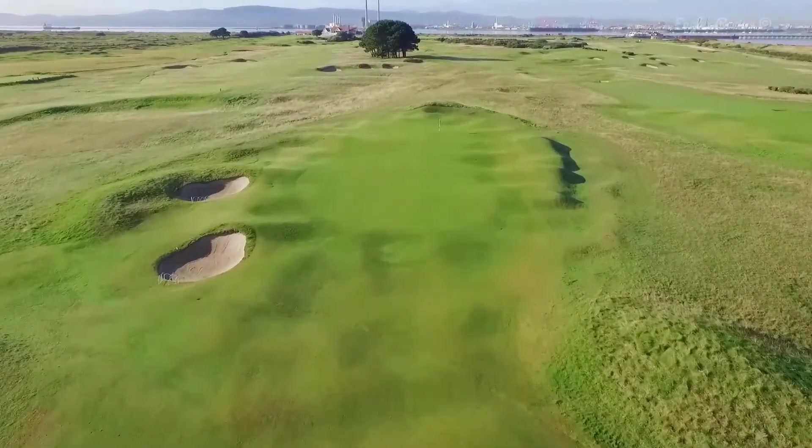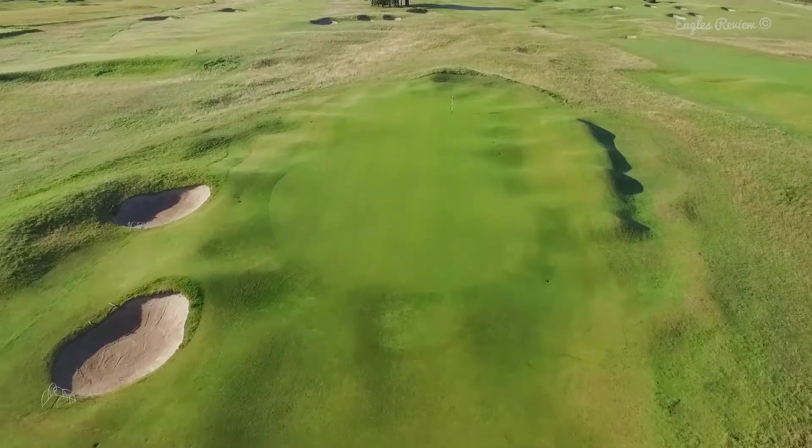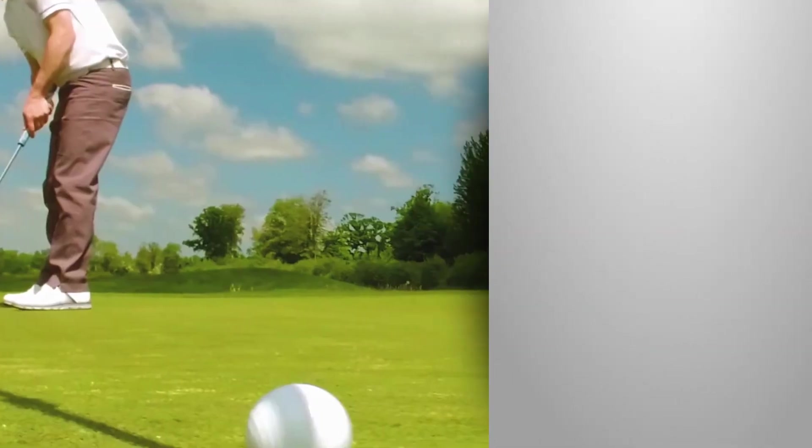The long narrow green is further away than it may appear due to a mound short right of it. Although your instinct may be to avoid the right mound, two bunkers guard the left side well. There is a chance of your ball gathering from either side if you land your approach shot far enough up the green. Try to hit your approach past the pin and take the tricky front out of play.